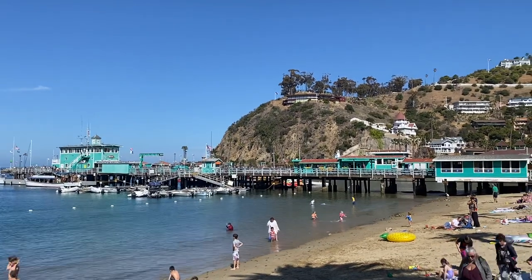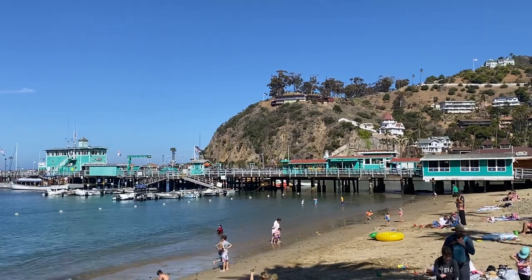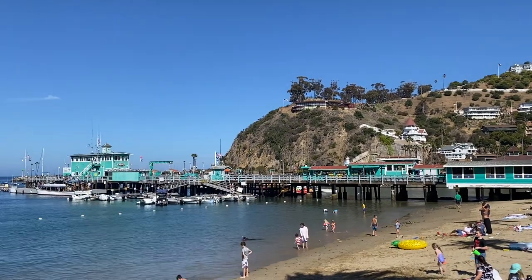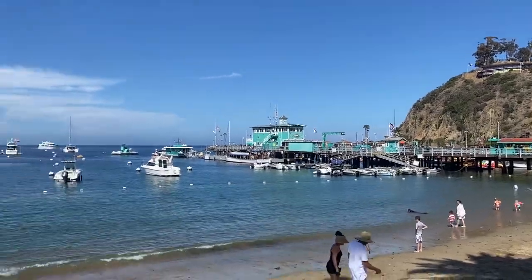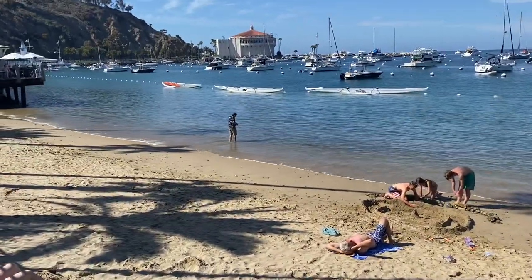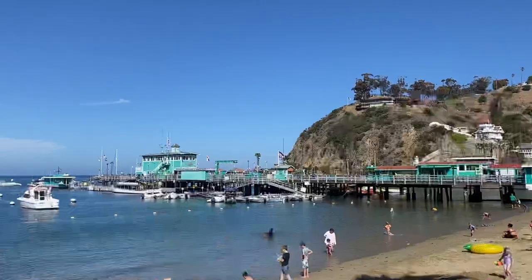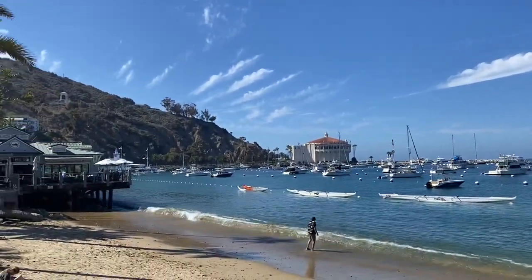I'm in the middle of the downtown Avalon area. From here you can see the Green Pier, and past the Green Pier alongside the coast, that's where the dock will be where Catalina Express lands and leaves. From here you can see the beach, which is a very small cute beach from this end to that end, and then you can also see the cove with the casino over there.